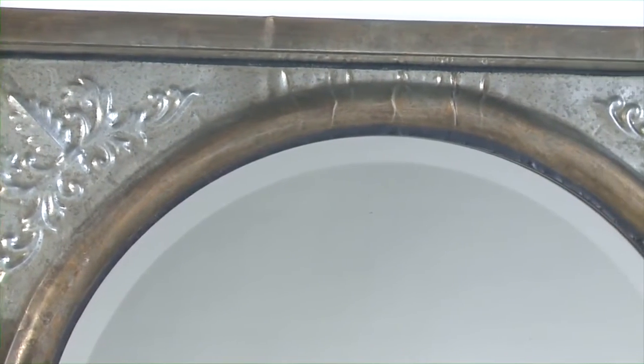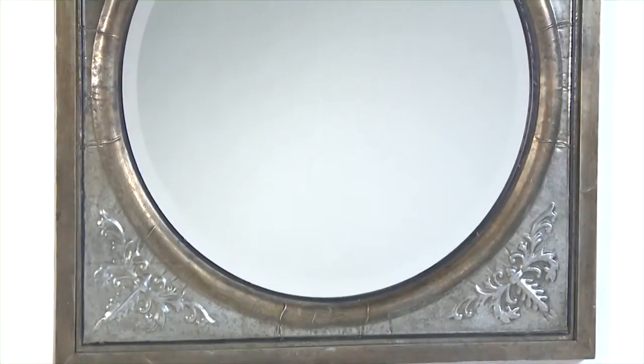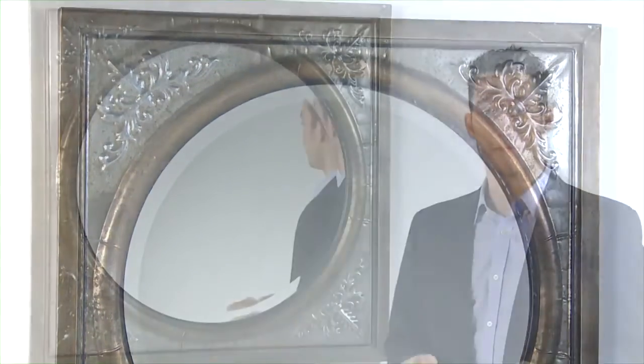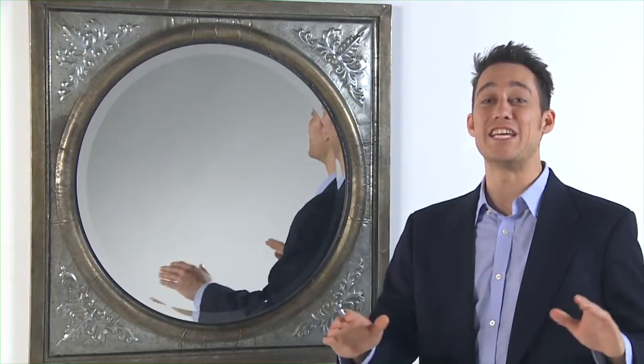the Arenas mirror is anything but square. The round beveled mirror is set into a square metal frame, offering a pleasing juxtaposition of style. Size is 34 inches by 34 inches. This mirror is versatile enough for any room.